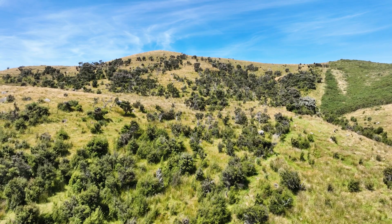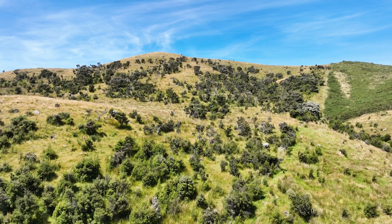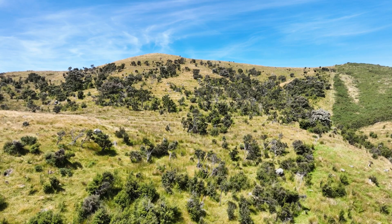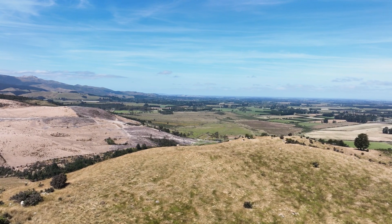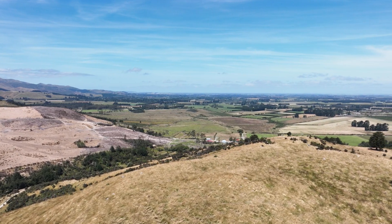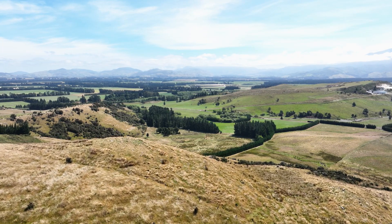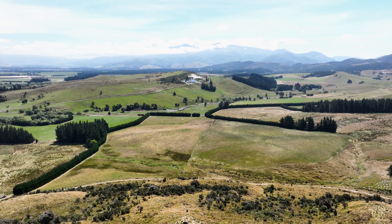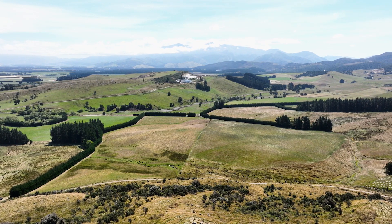The 72.5 hectare lot is accessed via Lewis Road and features stunning undulating and elevated land. The views at the top are panoramic over the Canterbury Plains and there are several potential building sites. It also features natural bush, mature shelter belts and grazing land.